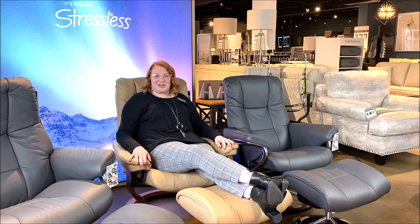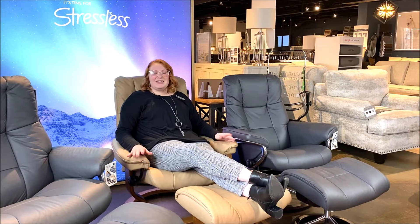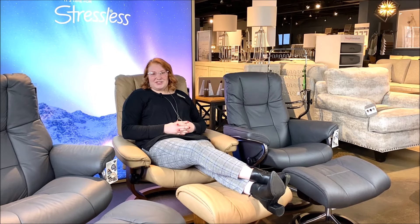If you've been curious about Stressless, stop in at our Oneida Street or Main Street locations and get fitted for a chair. Sit in it and relax for a while — that's really the best way to find out if Stressless is right for you.